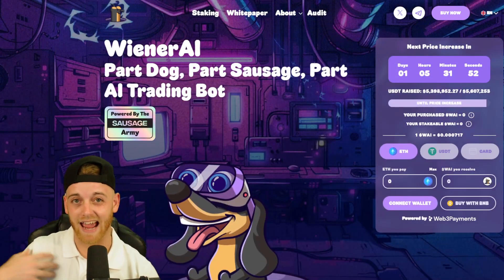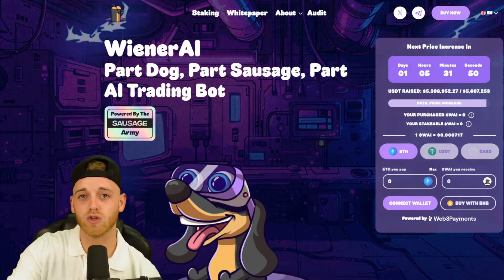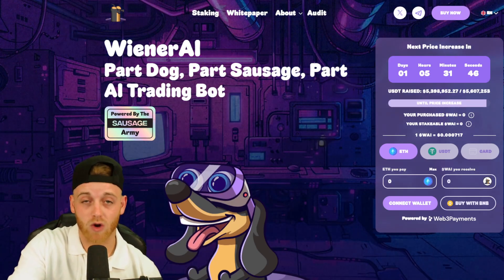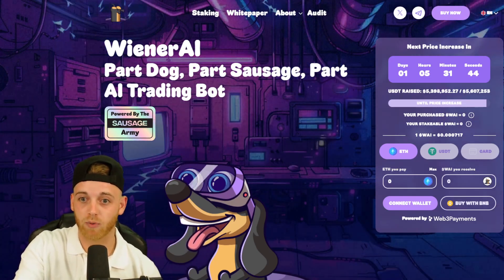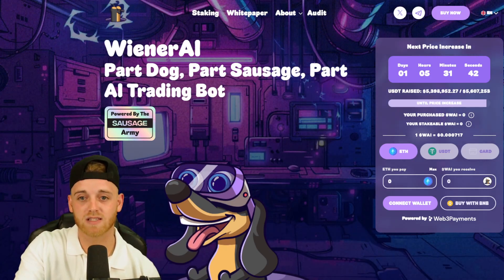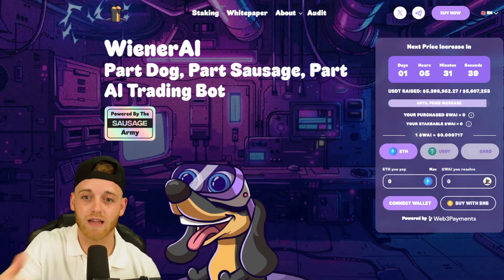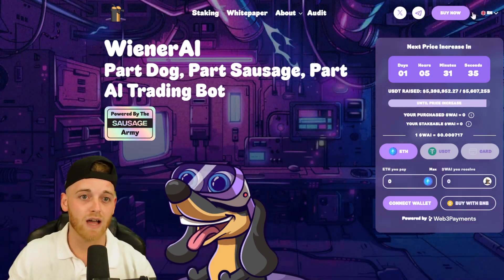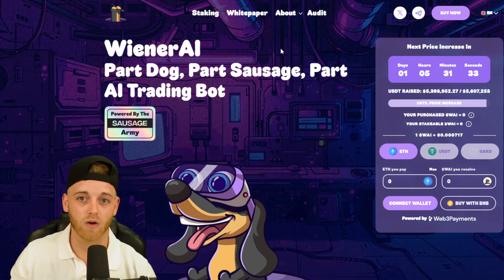This is definitely something I've got involved with. Let me know in the comments whether you're going to be getting involved and at what price you got in. Remember, in the next day and five hours the price goes up — if you don't want to miss out, the link is in the description. Make sure you go check that out.